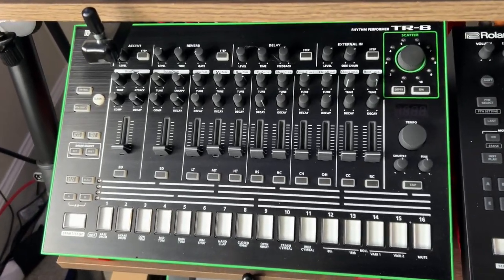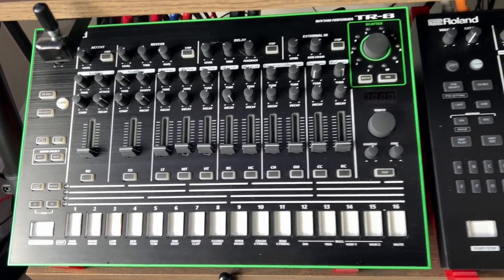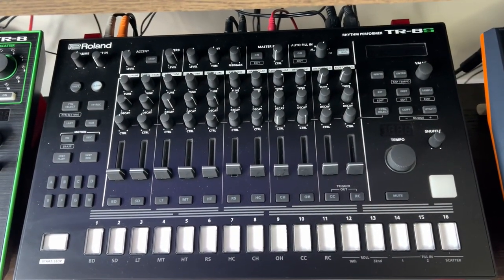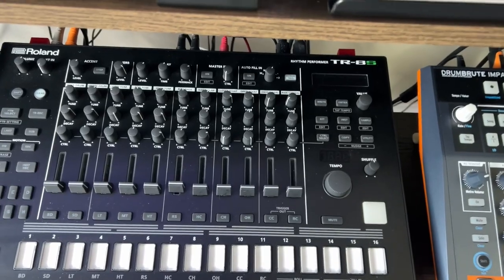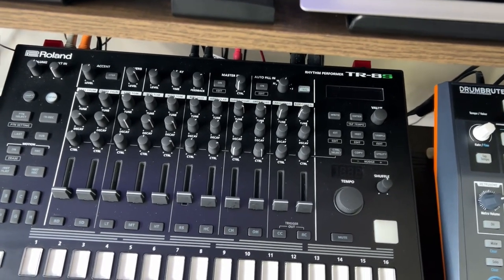Down here I have the original TR-8. Love this drum machine. Next to that I have the TR-8S which is really cool — I've got some of my own samples in there. It's kind of like a synthesizer too because there's some cool synth sounds in here and you can add synth sounds in here as well.